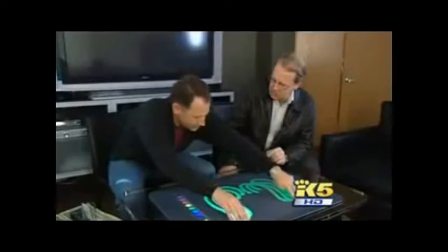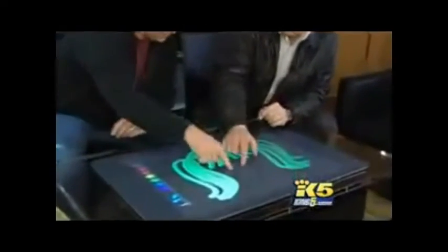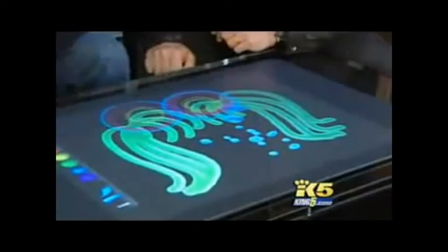Have you ever put together a jigsaw puzzle when the picture was actually moving? We absolutely see surfaces becoming smart, whether it's in your countertop, a freestanding coffee table, a kitchen table, or on the wall. It will do multi-touch. Microsoft corporate VP Tom Gibbons gives us the interactive tour. It's called surface computing and you can do it without the interface of a mouse. It will do object recognition.